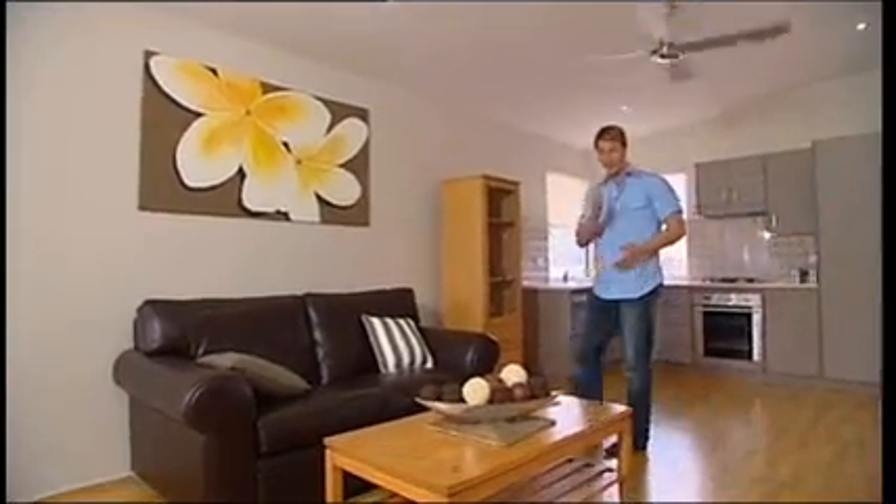So if you want to do your bit for the environment and make more conscious choices about the products you choose to build with, then check out the handy Look Home magazine for more information.